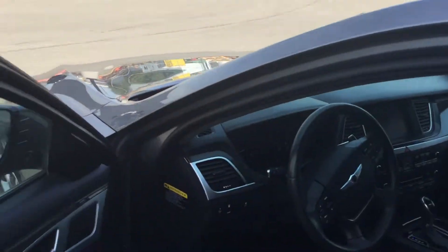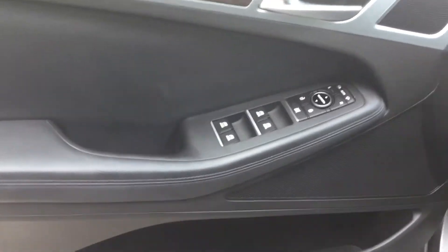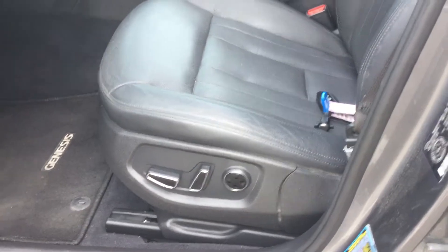We'll just hop in and see some more features. On the door, as you can see, it comes with power lock, power windows, and automatic driver and passenger seats.